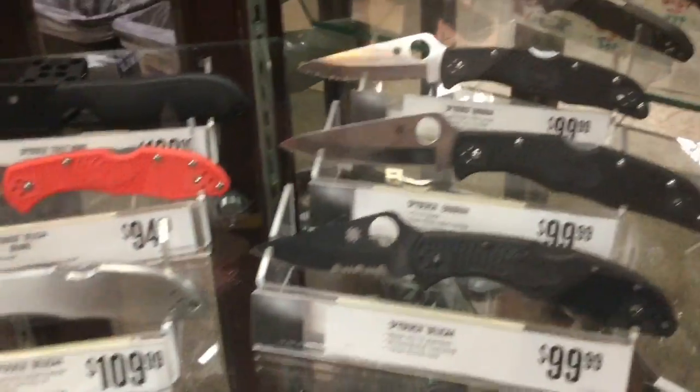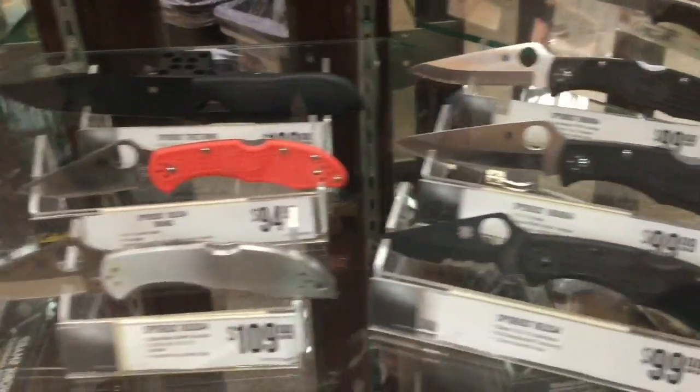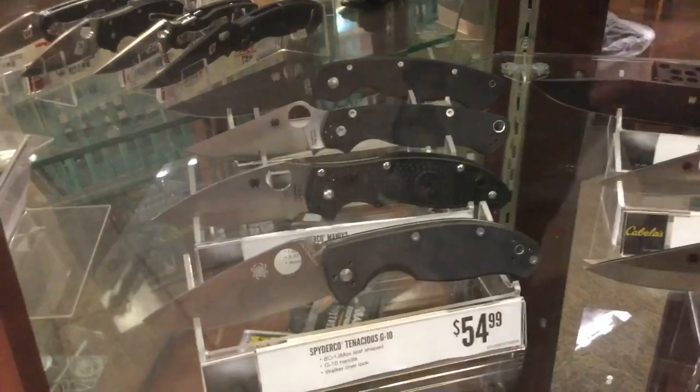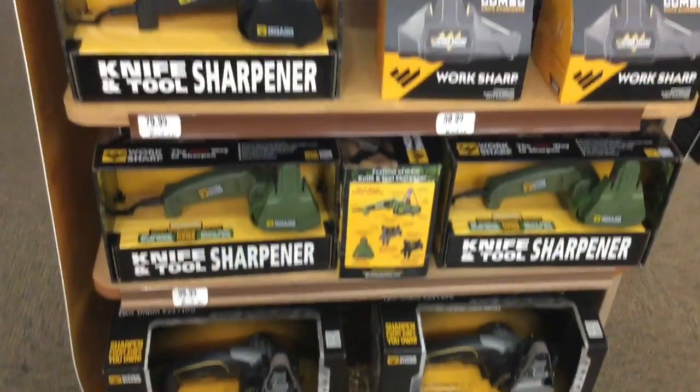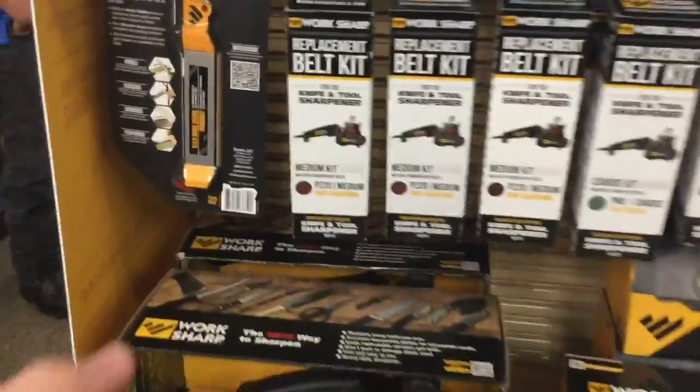They've got the Tenacious, the Manix, the Paramilitary 2, the Delica 4, and the Endura 4 — a whole bunch of really high-quality Spyderco items. Nobody is a stranger to the Worksharp sharpeners, but for field sharpening this is one of my most recommended field sharpeners.